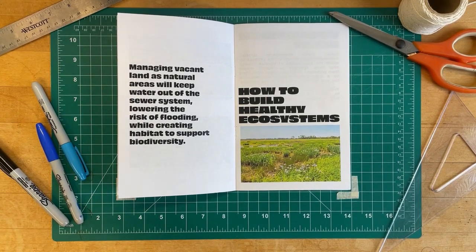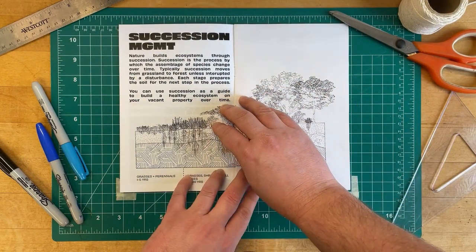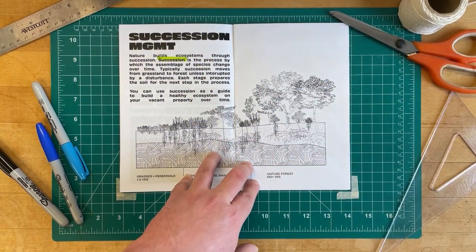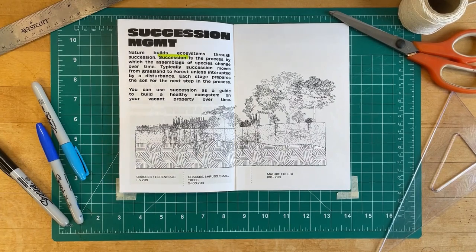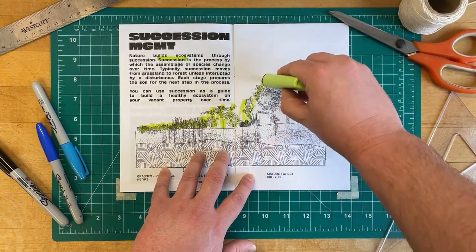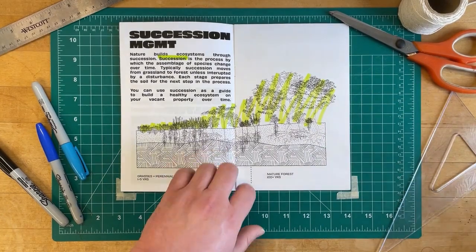So how do we build healthy ecosystems? Nature builds ecosystems through succession — the process by which the assemblage of species changes over time. Typically, succession moves from grassland to shrubland to mature forest unless interrupted by a disturbance. Each stage prepares the land for the next step in the process.